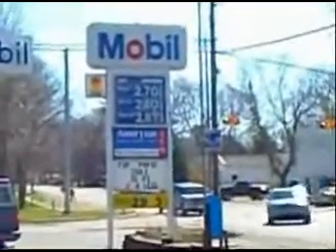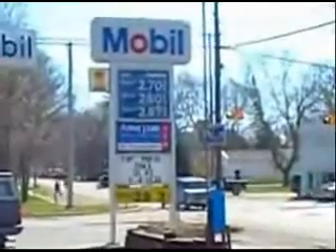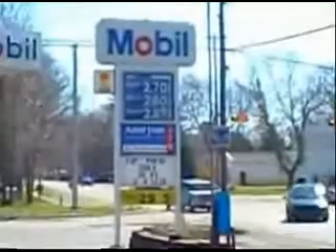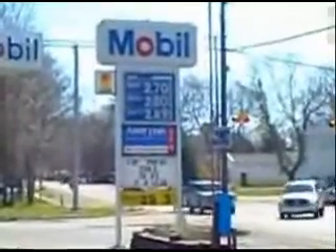Today is April 1st, and the price of gas is $2.70 per gallon. I'm inspired to continue working on my hydrogen project.